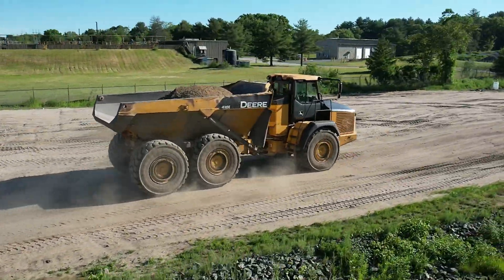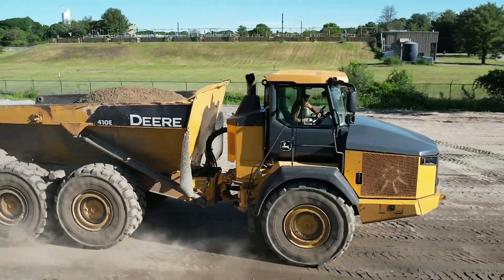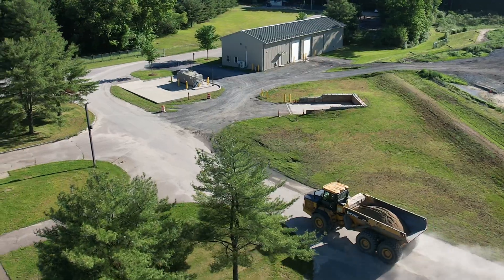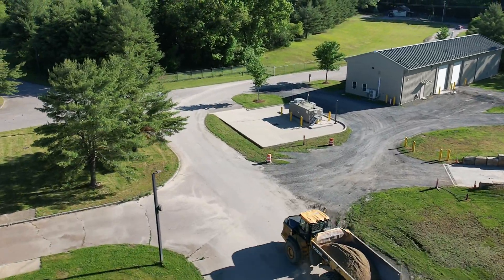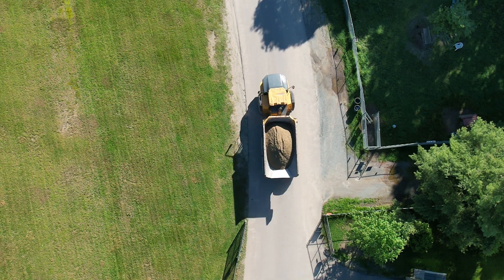There goes Jared, rolling in the rock truck. They transport material from the lay down area across the road to the landfill — a critical movement that supports the next phase of our project. Let's hitch a ride right on over to the Attleboro Landfill.